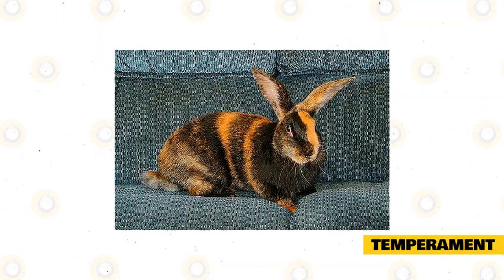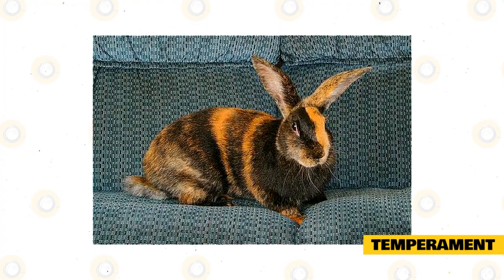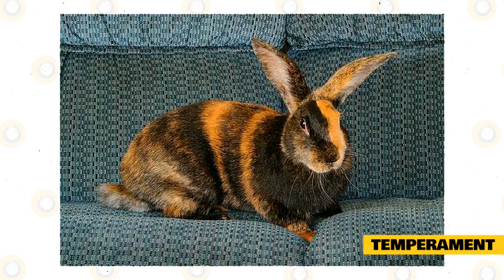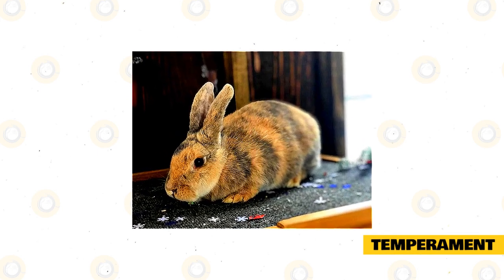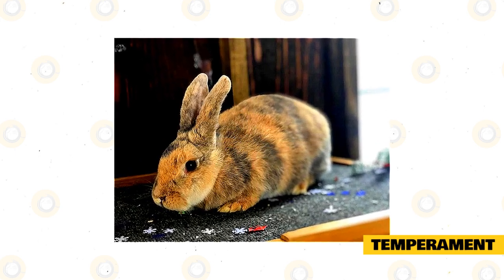The harlequin is a very outgoing rabbit that likes to explore. Curious by nature, they can be quite independent and will be happy doing their own thing — sniffing around and checking out their surroundings. They truly are the clowns of the rabbit world and will certainly make you laugh. That being said, they are also affectionate and will appreciate a stroke or back scratch from those they love. They are fairly laid back and will happily live in the company of others without any issues.